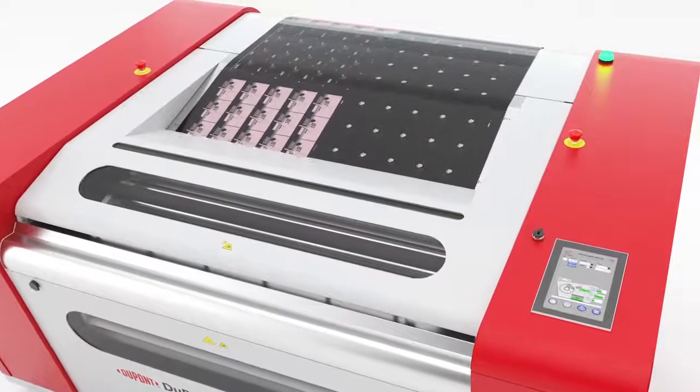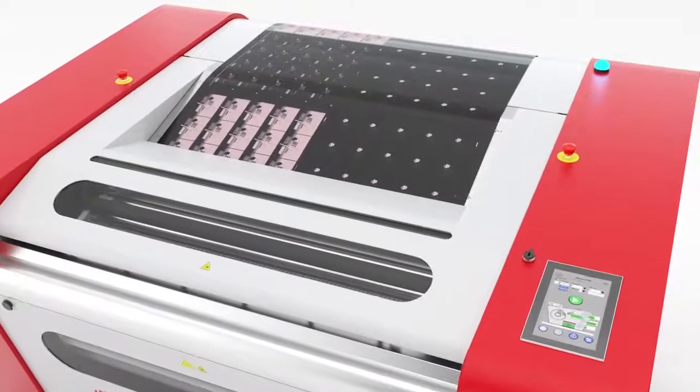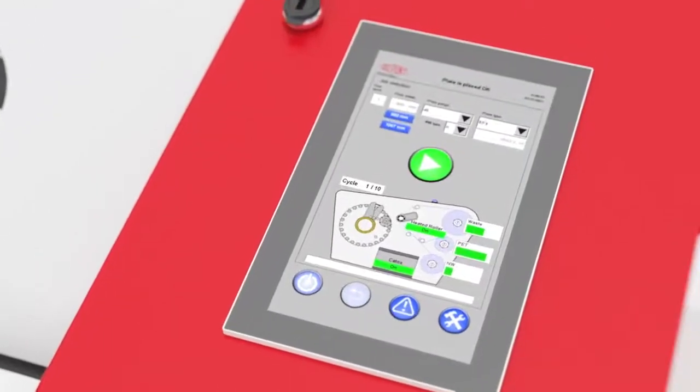First, an operator guides the plate into the loading port and selects plate type, thickness, and width on the touch panel.